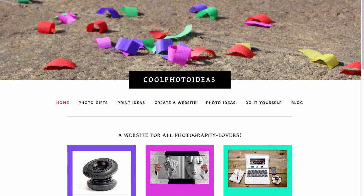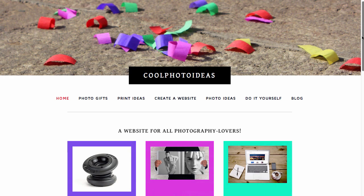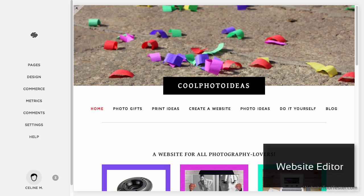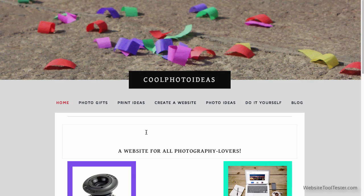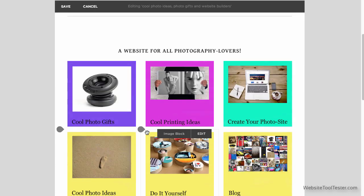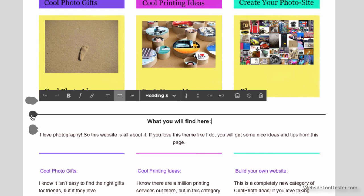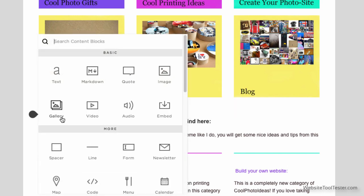I'm happy to be able to present Squarespace on a live website. Coolphotoideas.com is a blog that showcases photo gifts and innovative photography techniques. We're now logged in, and we're able to change the site's content by selecting an area and clicking Edit. To change text, simply click it and start typing — much more intuitive when compared to the previous version. Any time one of these gray bubbles appear, you can add new blocks of content.